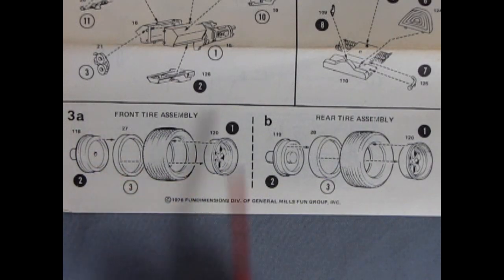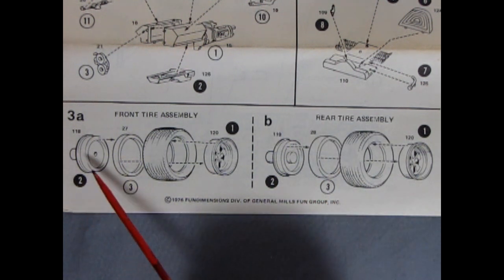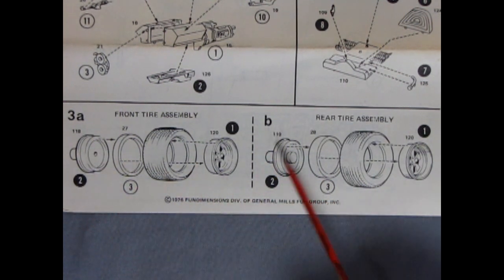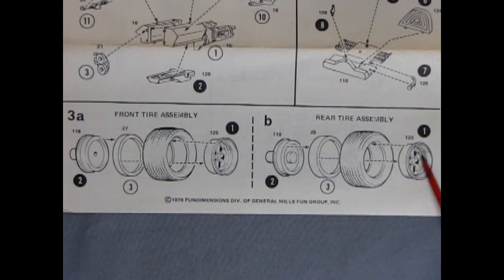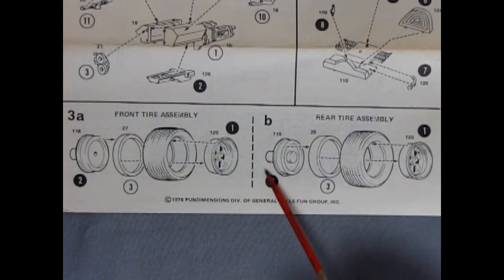Panel 3A and B show the front and rear tire assembly, which are basically the same. The only difference is there is a hole in the rear wheel back and a plug in the front. You have your chrome outer wheel going into your tire, then a backing ring as well as your wheel back.